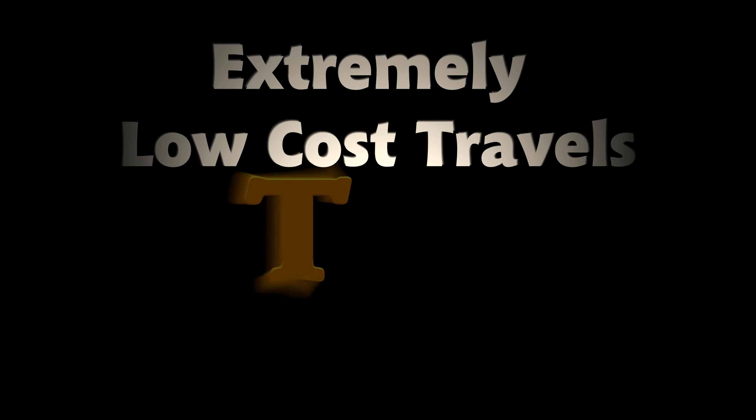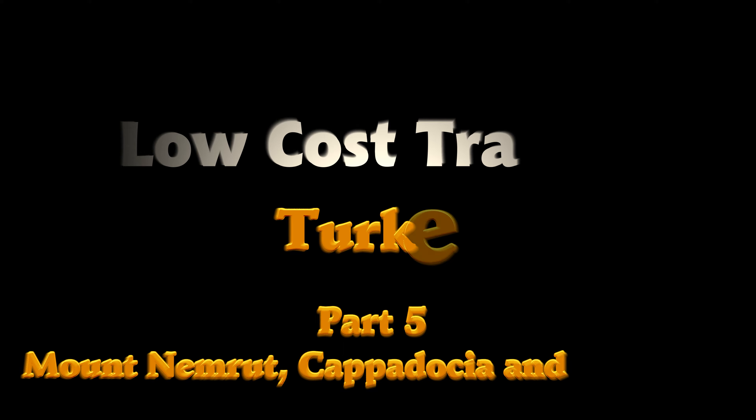Welcome to Extremely Low Cost Travels! Turkey, Part 5: Mount Nemrut, Cappadocia and Lake Tuz.